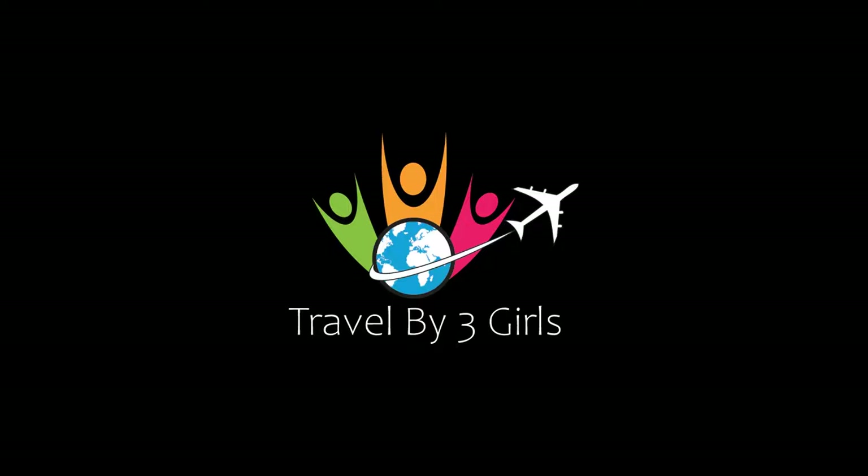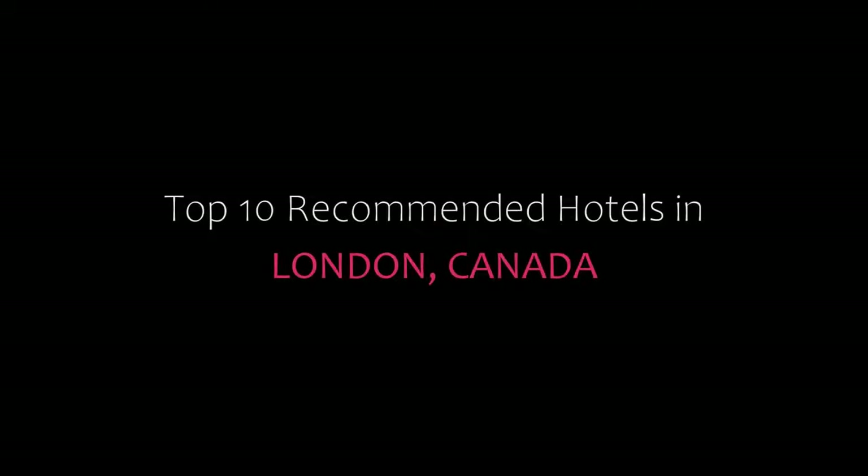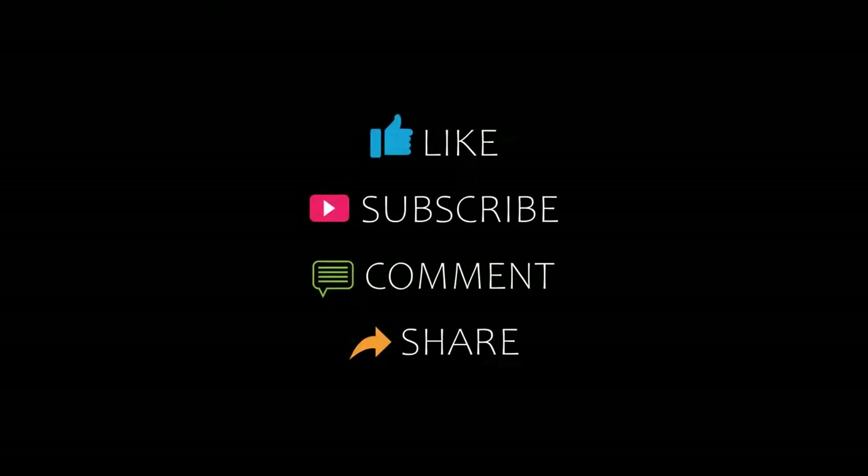Hi, welcome back to my YouTube channel and now you are watching new video of Top Recommended Reuters. Please subscribe my channel and don't forget to like, share and comment. Let's start the video.